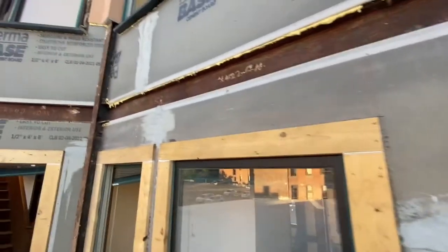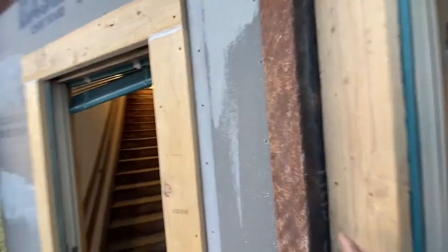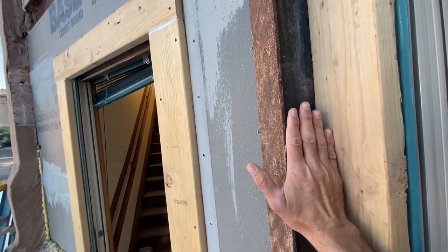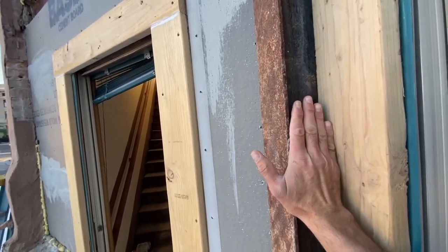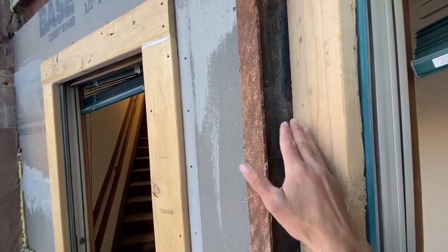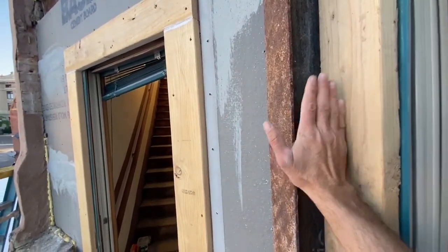Then we'll be ready to parge. The reason we want to use that foam board is that it's just backing — so when our mesh goes over the top of it there's something solid behind it. When we go to mud it, our mud doesn't fall back in and there's something there to support it.